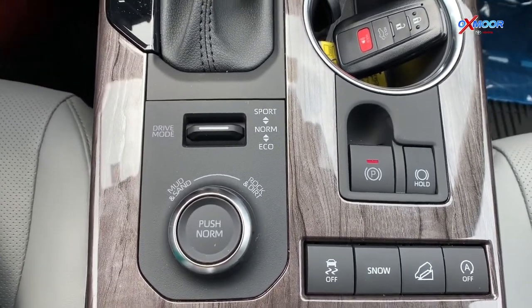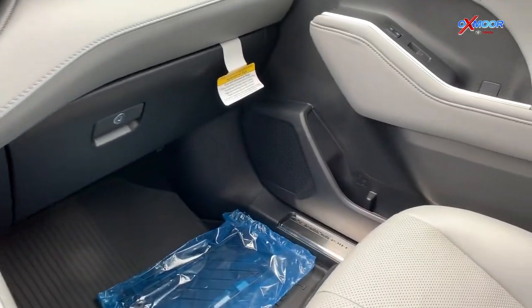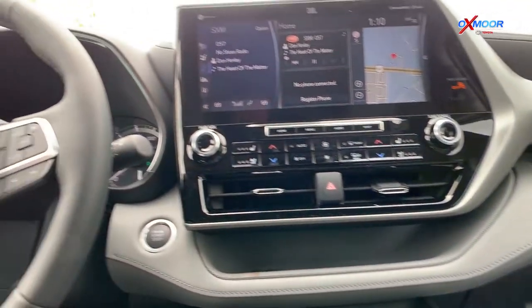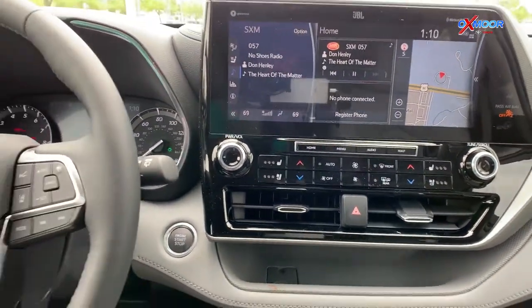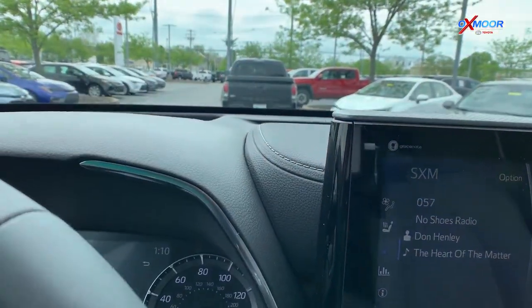Some other features in here: this vehicle is going to come with 11 JBL speakers, so there's going to be a ton of speakers — everybody's going to be able to hear music, podcasts, whatever you're playing. It's also very quiet when you start it up, which is really nice. There are also four USB ports.